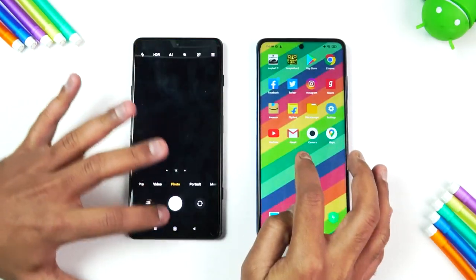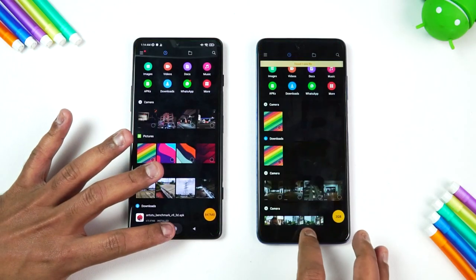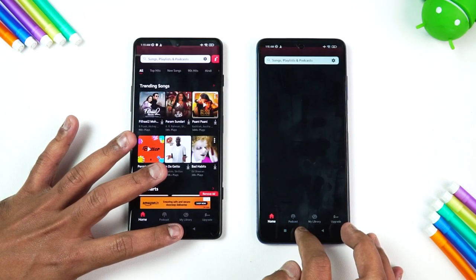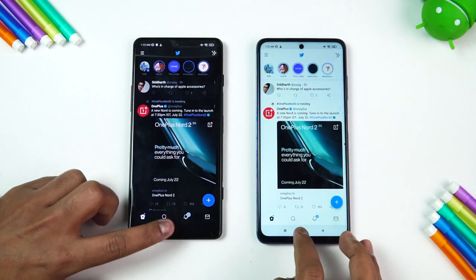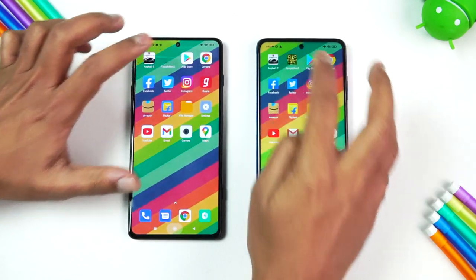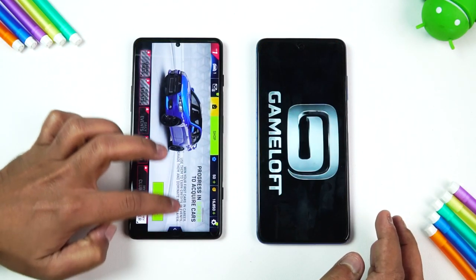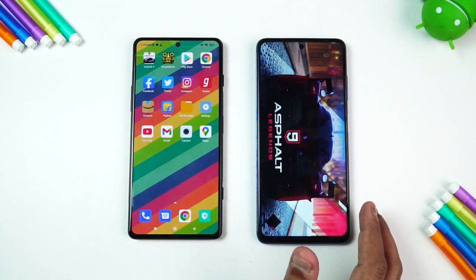Let's check the memory management of these two devices. Maps are retained, Camera, Gmail, YouTube, Settings — File Manager is almost the same. Flipkart, Amazon — Ghana is reloaded on the Poco X3 Pro. Instagram is reloaded, Twitter is reloaded on the X3 Pro. Facebook is available on both devices. Chrome is available, Play Store is available. Temple Run is reloaded on the Poco X3 Pro while the GT retains it. Finally Asphalt 9 — the GT retains all 16 apps.